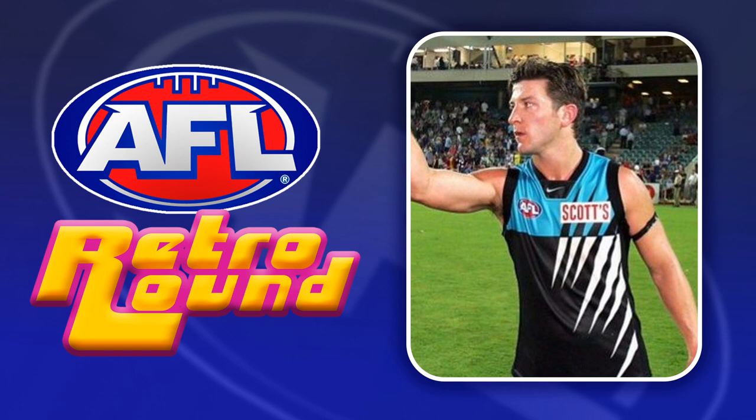Should Port Adelaide be allowed to wear the prison bars for Retro Round? Yes, but they probably won't be allowed to, so instead it makes sense for them to wear their classic premiership jumper and the original home jumper.